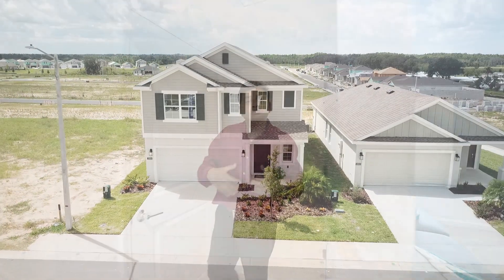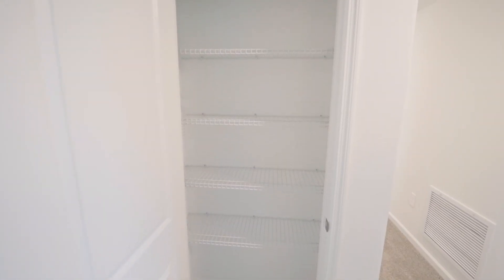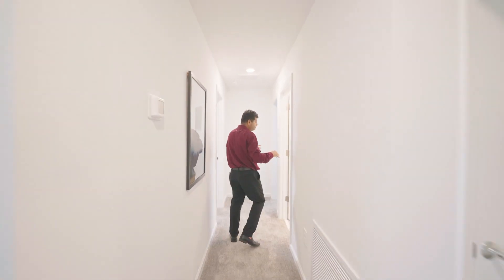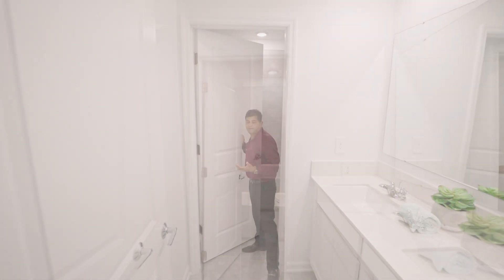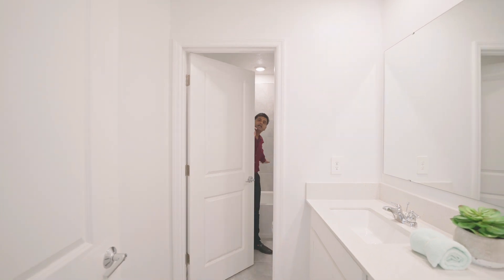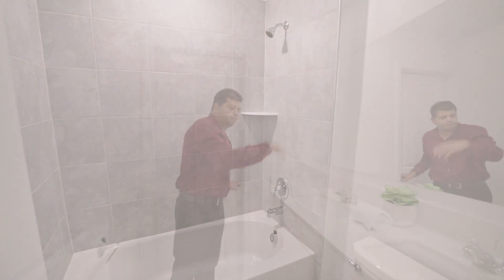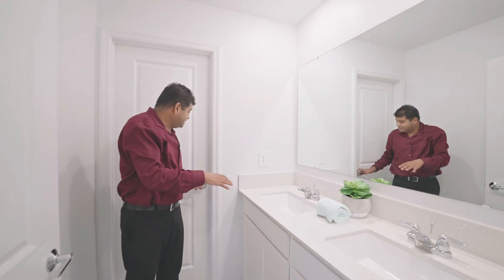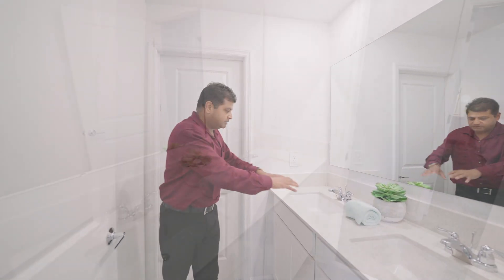Also, right over here you have additional closet and storage space — a lot of it. Right over here is your bathroom. One thing that is great about this — especially when you have a big family — is that while somebody is getting ready in the shower-tub combination, somebody else could be doing their makeup or brushing. So this door configuration comes in really handy, and that's really nice.